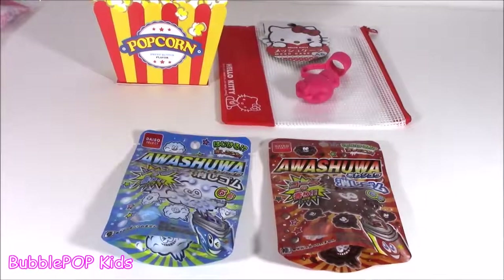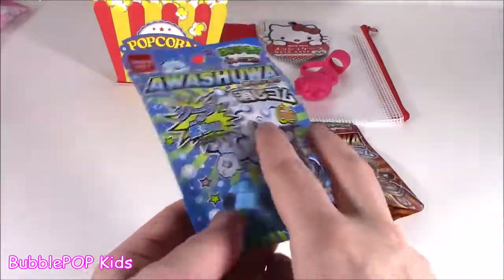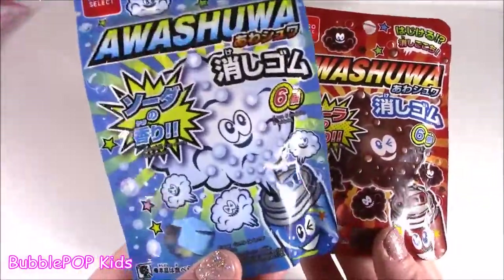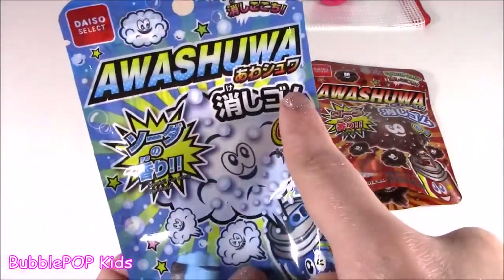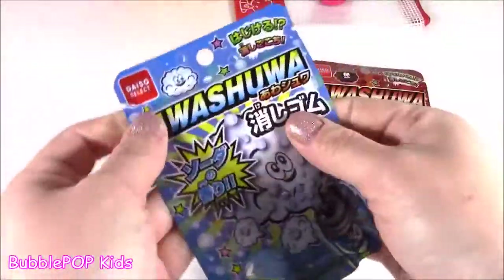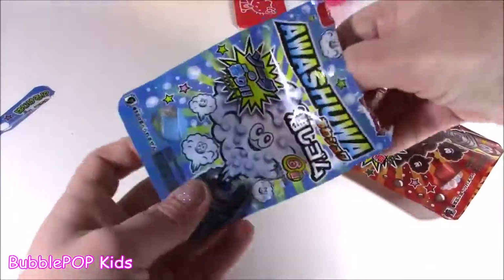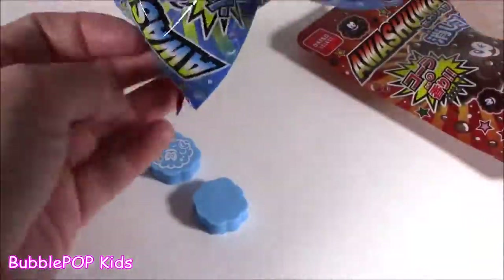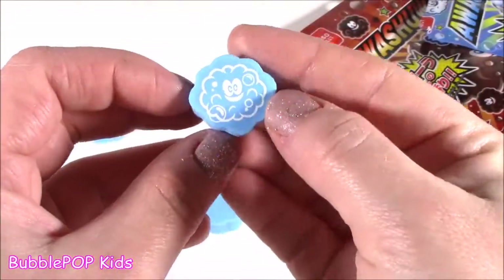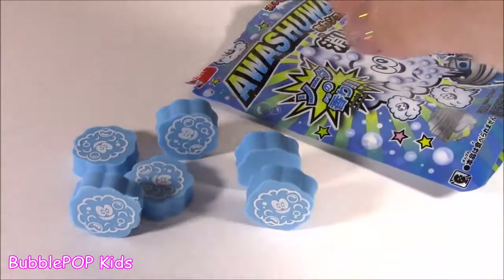Next up in the stationery category, I found these. When I put these in my basket, I thought they were candies, like little gummies, because that's exactly what it looks like. But when I got home, I realized they are little scented erasers — they are cola scented or soda scented. Let's check these little soda erasers out. I think the Japanese call them awashuwa. Here's the first little package. These just look so much like gummy candies, I can't even believe it. I wonder how they're going to smell. They smell like grape or like blueberry. Smells like soda — for real. I think I found my favorite thing so far.